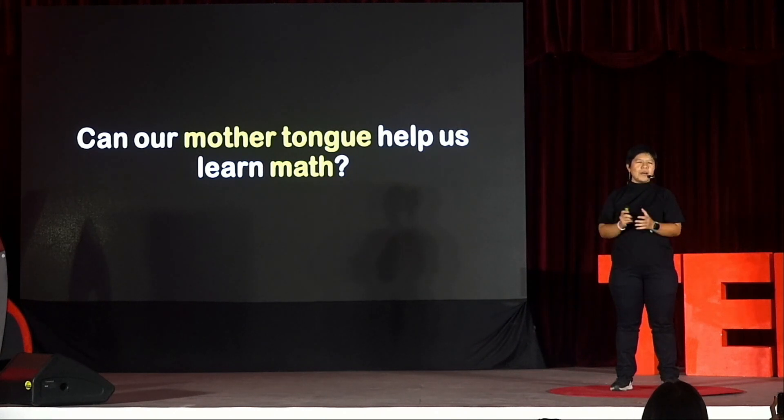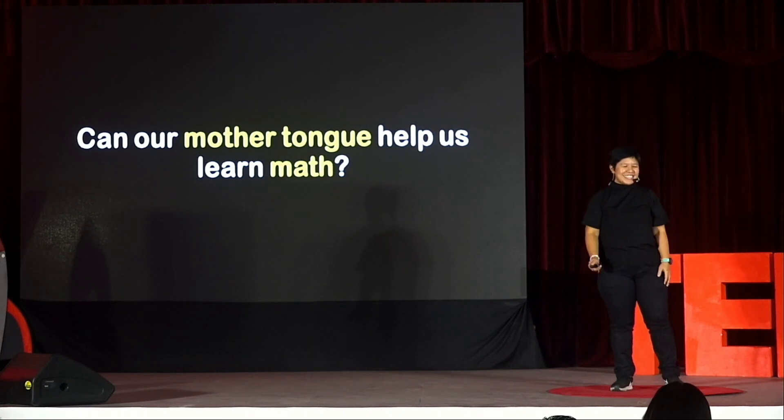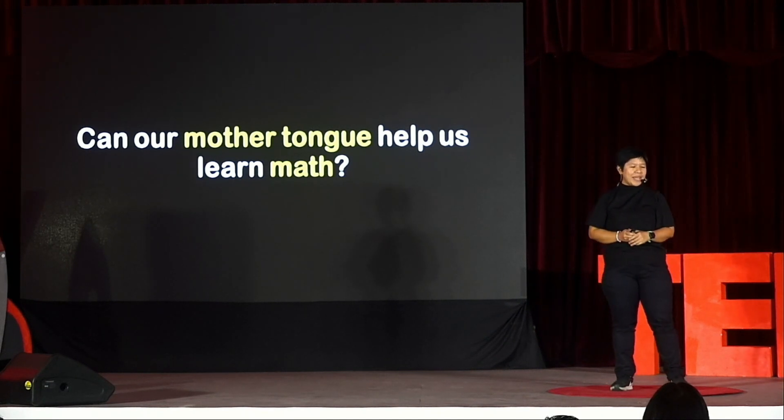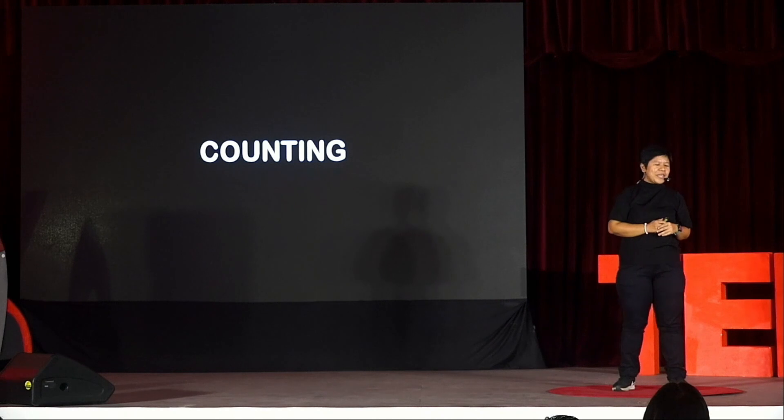Can our very own mother tongue help us learn math more easily? To be honest, I was a lot hesitant to put the word math in my talk because I wanted people to stay, not go for the doors and run away. But I promise that the only math that we will be talking about, at least for the next 18 minutes, is about counting. And I guess everybody's familiar with counting. I hope you are because I'm going to be asking a lot from you during this session.